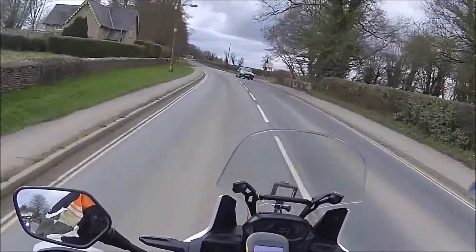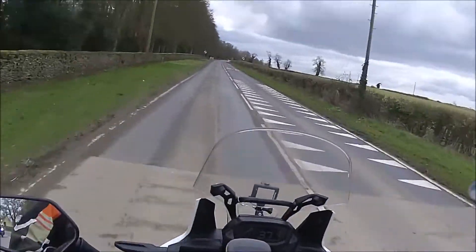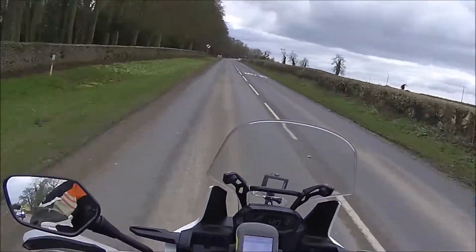So we're about an hour into the ride. Going on quite nicely, it's a bit grey, but makes riding easier.